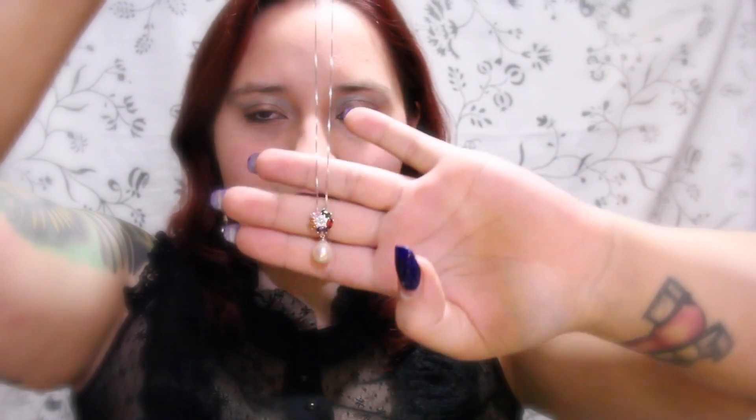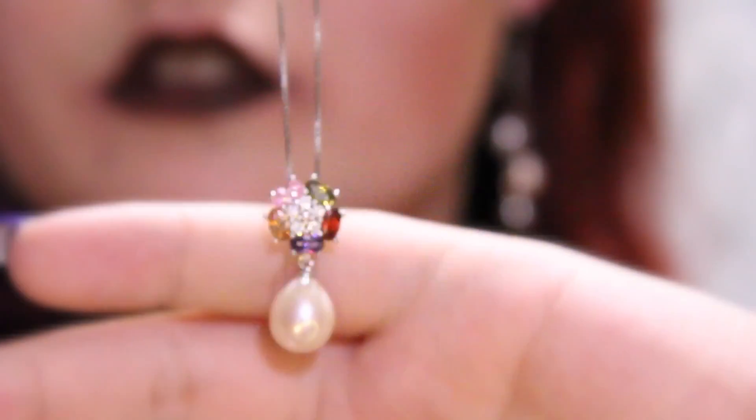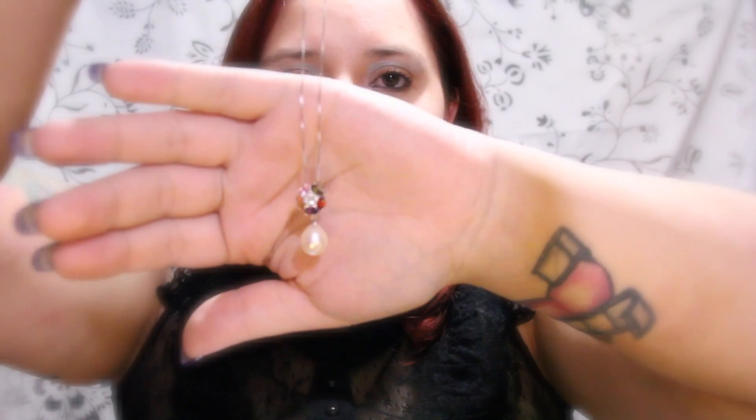Our next necklace has a beautiful pop of color, along with the pearl. As you can see, it is on a long silver strand. But at the bottom here, we have a little pop of bright colors — we have pink, green, orange, purple, and red, with some standard sparkles in the middle of it.